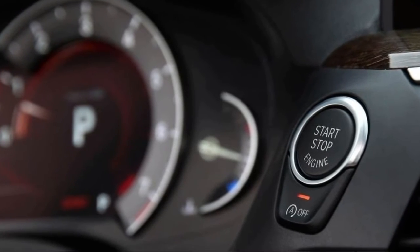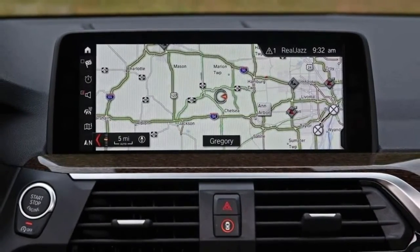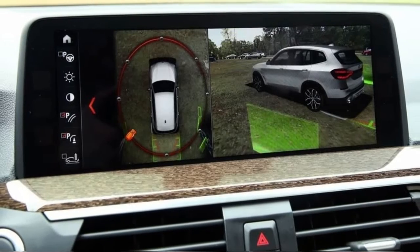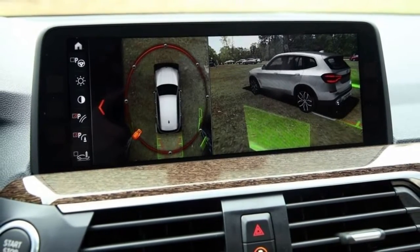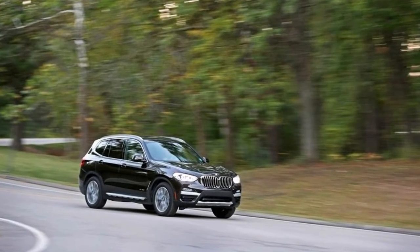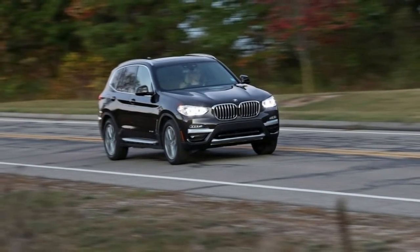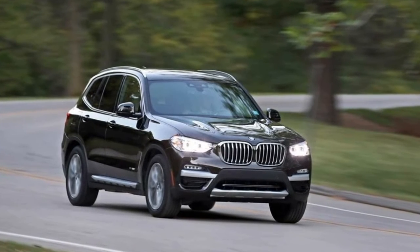This extra length wouldn't be a big deal if a backup camera were standard, as it is on numerous less expensive competitors. Instead, BMW bundles the backup camera with active park distance control, a surround-view monitor and other parking aids in a $1,300 parking assistance option package. Ditto for a navigation system and a head-up display, which would be great driving aids if sold separately but are bundled along with real-time traffic reports and other remote services in a $3,300 premium option package.